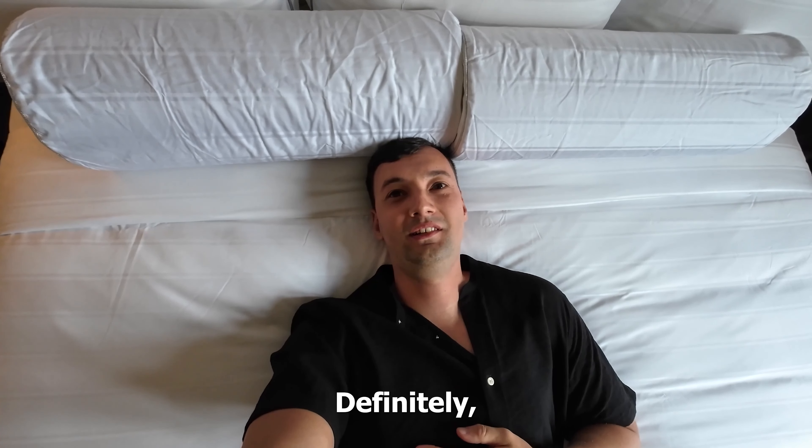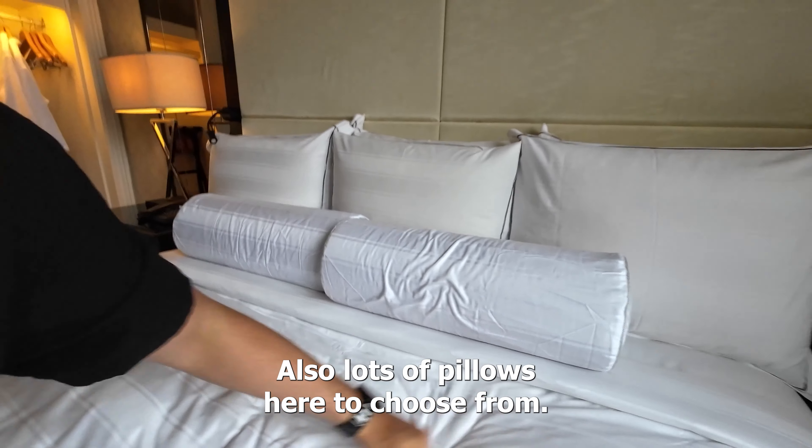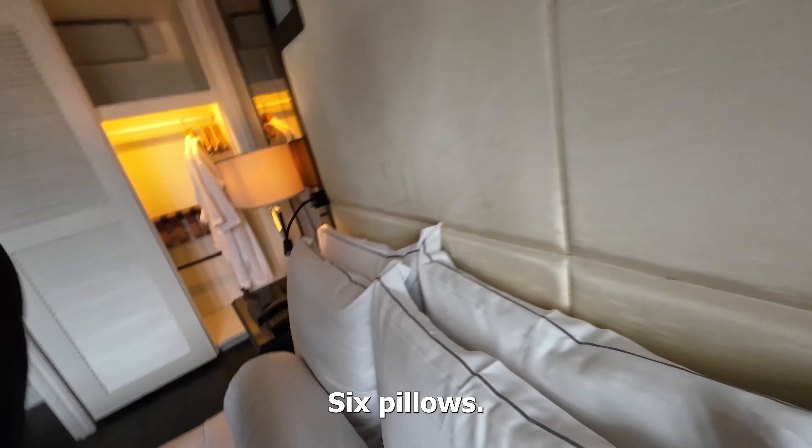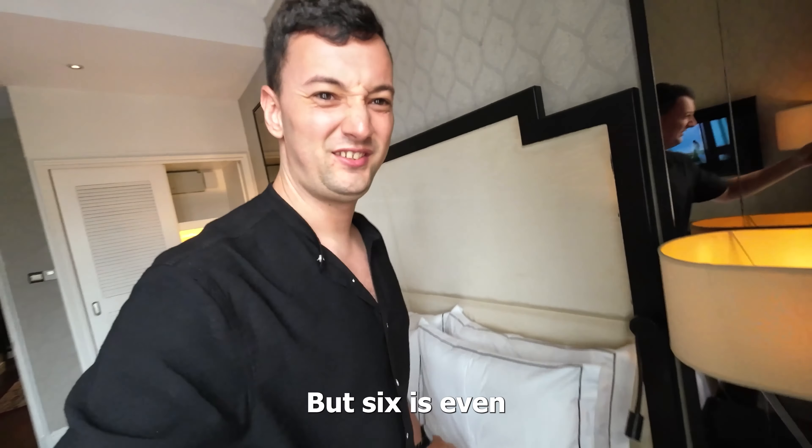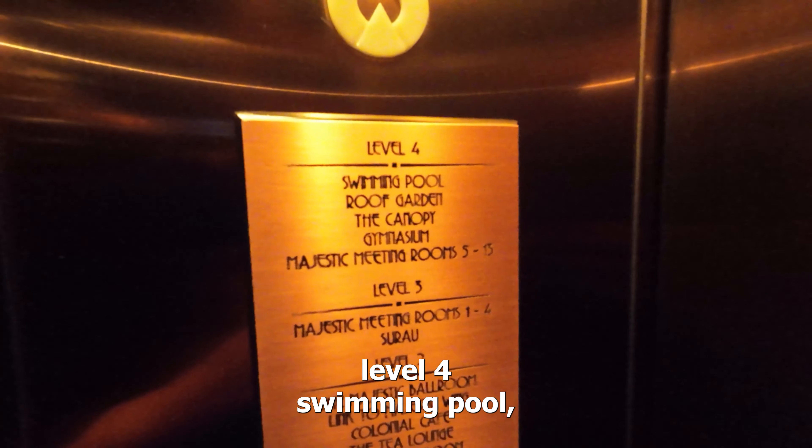Definitely a comfortable bed. Also lots of pillows here to choose from — six pillows. I love to have a lot of pillows in my bed actually, but six is even more than I'm going to use.